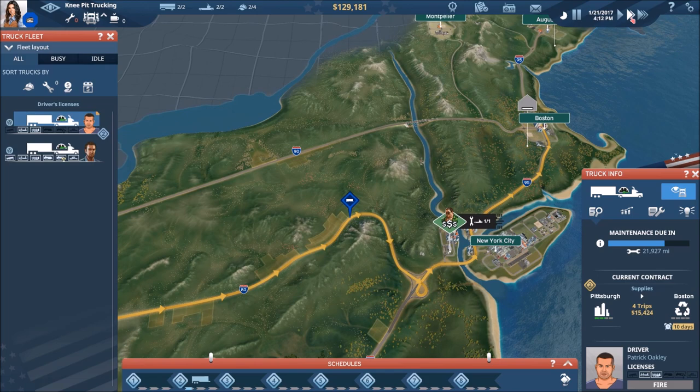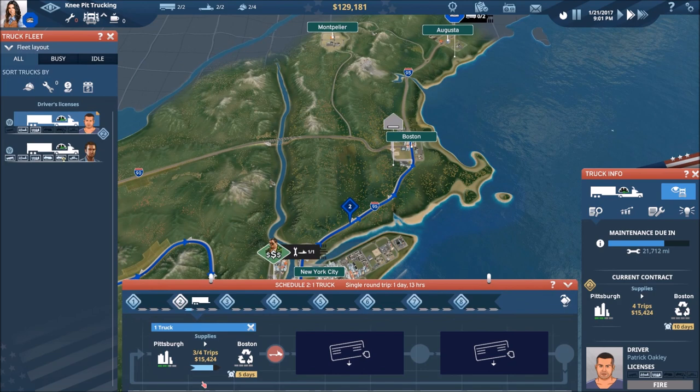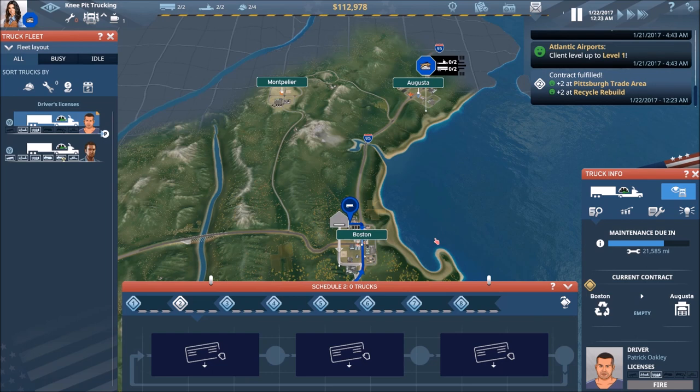These are all things we're going to have to keep in mind moving forward and will affect our ongoing strategy. The last thing we want is to invest in a truck and have that truck overall lose money for us. He still has one trip remaining, so we've got a little bit of time.